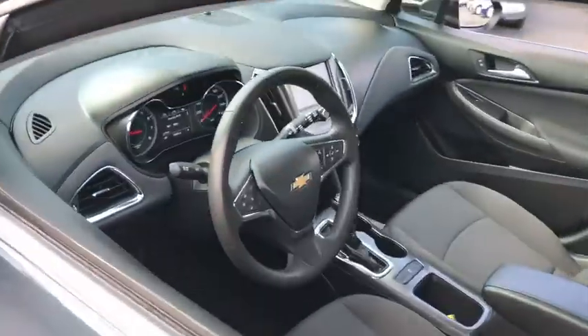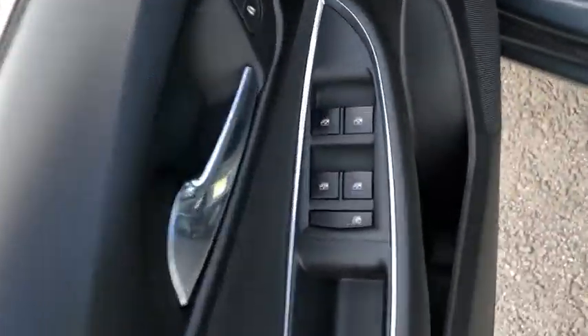Traction control, Bluetooth, automatic transmission, front wheel drive, power steering, cruise control, compass, trip computer.